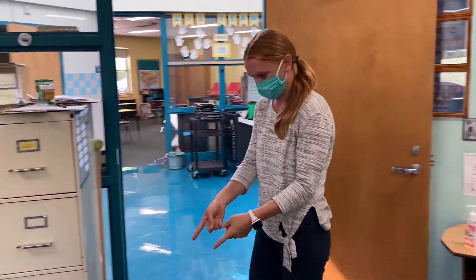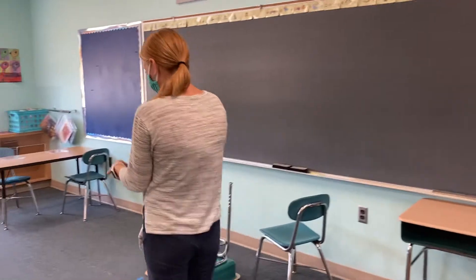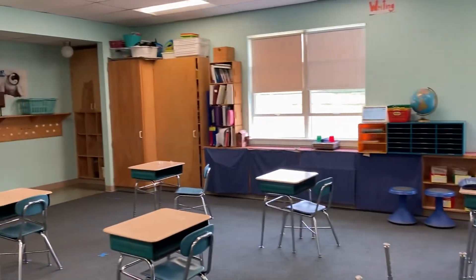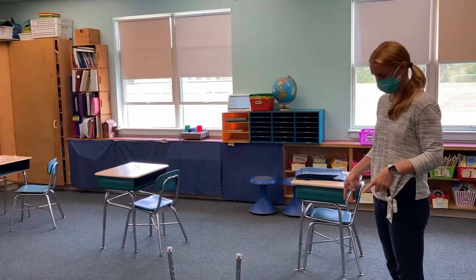Then I'm gonna follow this arrow past the chalkboard until I get to this arrow, which is now pointing me towards the X's. As soon as the X is clear, I can move to that X.